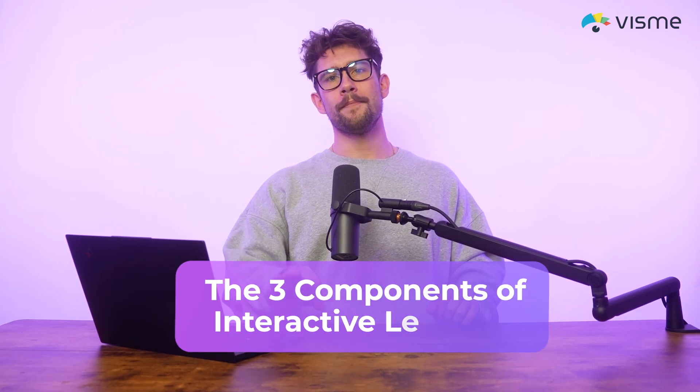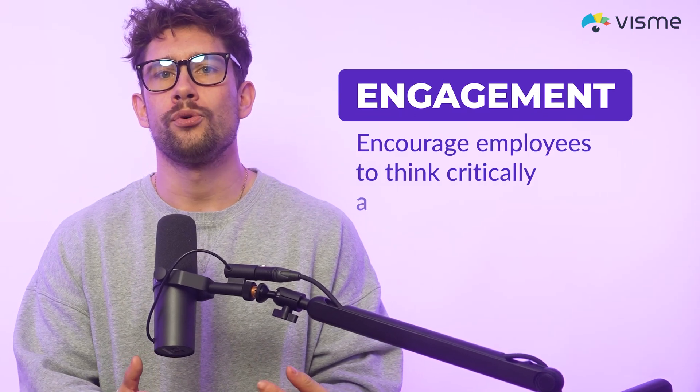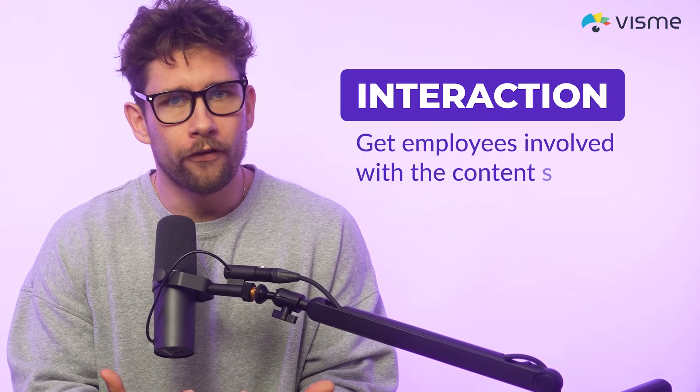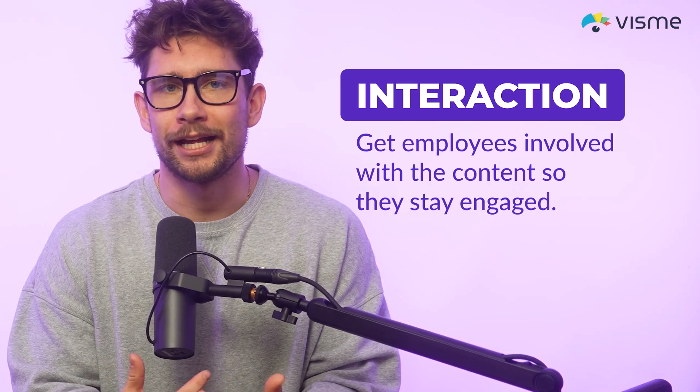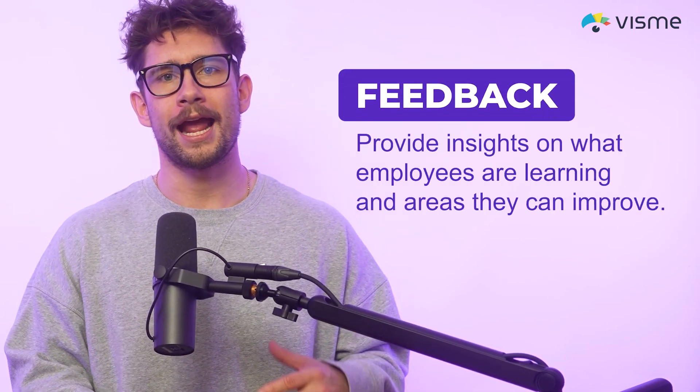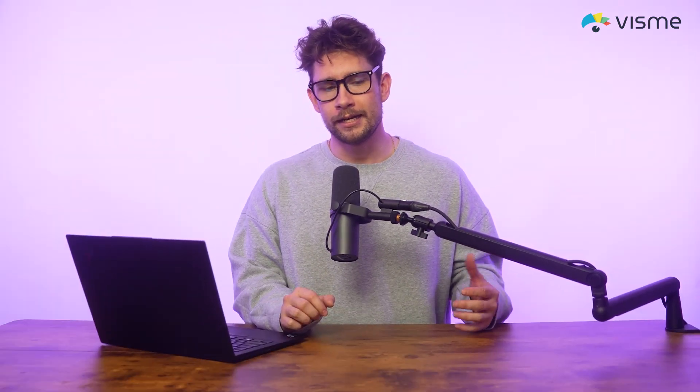Here are the three components of interactive learning. To make training effective, your content should include these three key components. Engagement: encourage employees to think critically and take action. Interaction: get employees involved with the content so they stay engaged. And then there's feedback: provide insights on what employees are learning and areas that they can improve. Now let's see a couple of examples in practice.